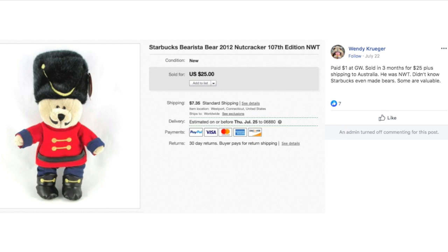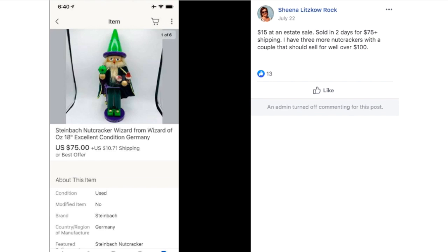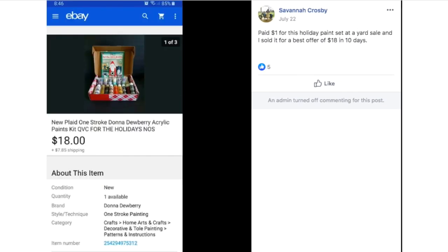Didn't even know Starbucks made bears? Yes they do and they're collectible. A lot of this Christmas stuff is going international — make note of that. Sheena paid $15 at an estate sale for a Wizard of Oz wizard nutcracker and it sold for $75 plus shipping. She has three more nutcrackers with a couple that should sell for well over a hundred dollars — and her post date is July 22nd. Savannah paid a dollar for a holiday paint set at a yard sale and sold it for a best offer of $18 in 10 days — a One Stroke Donna Newberry acrylic paints kit from QVC.